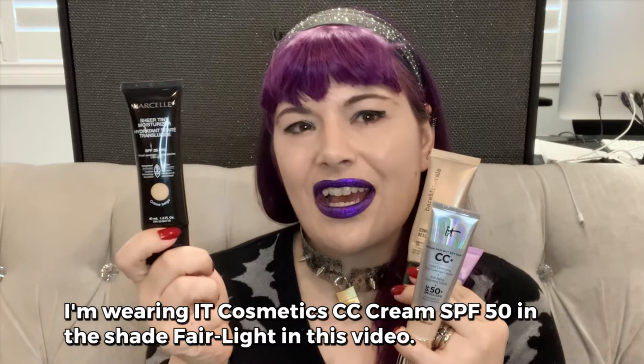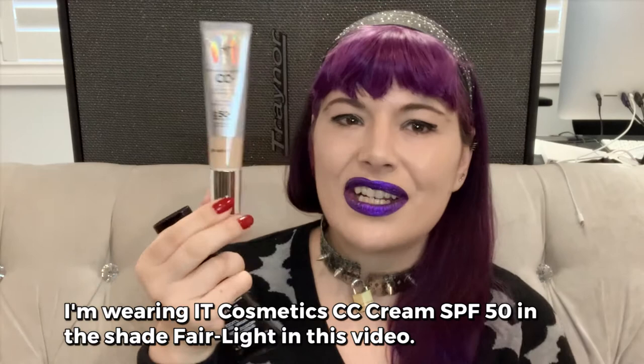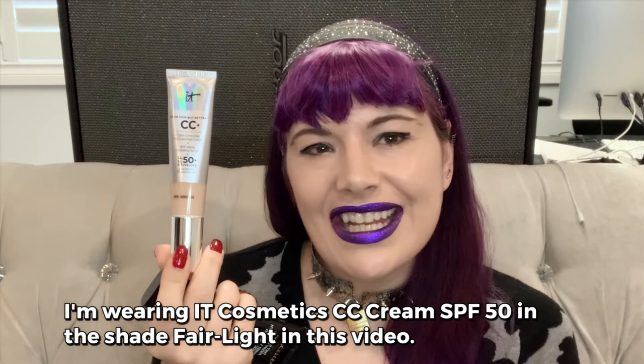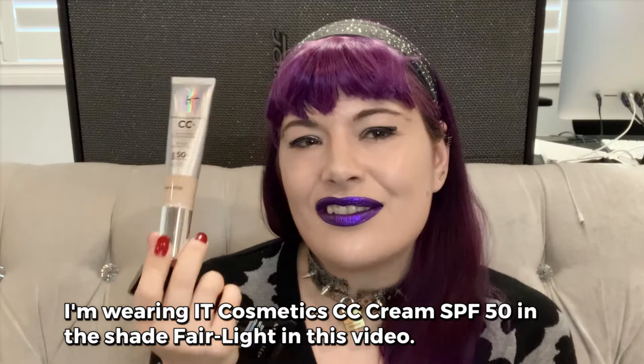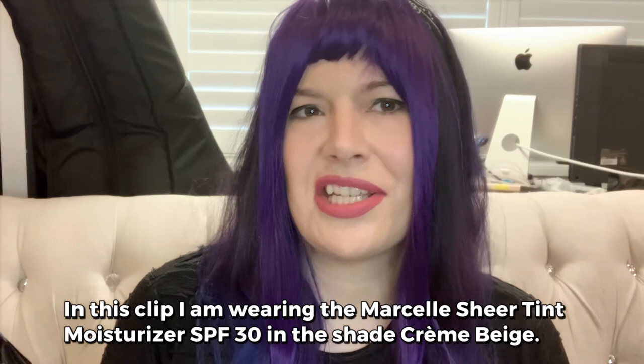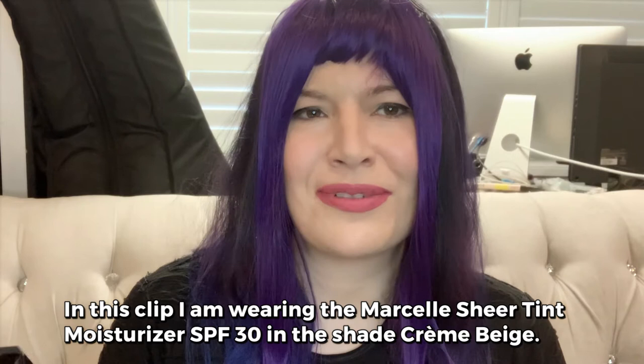If you use this every day it's less than 20 dollars, but you might have to replenish it twice as much because you really don't need a lot of the CC Cream. It's actually very easy to put too much on and have it look weird. The only downfall to the CC Cream is it might have too much coverage — it can look like you're wearing foundation. The Marcel one looks more natural. The only thing I don't like about Marcel is the smell.